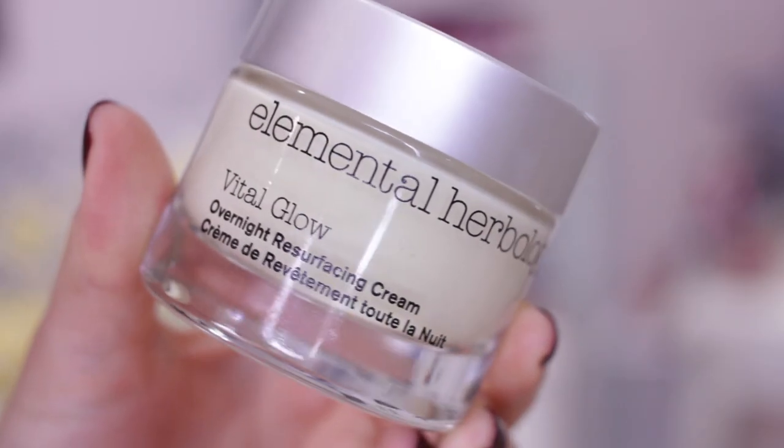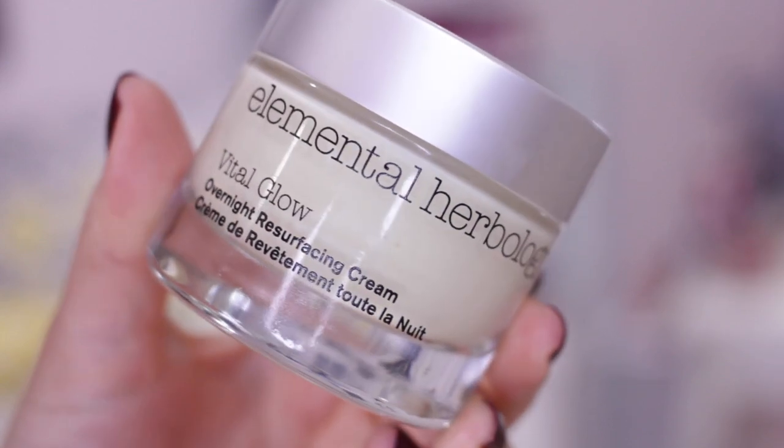There's also a new release from Elemental Herbology — a brand I love, available in Space NK. They've just brought out the Vital Glow, an overnight resurfacing cream. It has retinol in it, but a type that's less prone to causing sensitivity than standard retinol. It also has AHAs for chemical exfoliating, and it's a really rich, hydrating night cream. You wake up with a lovely glow. Overnight masks work differently for everybody, but I've been using this for a couple of days and I really like it. It's £55 and launches this month in Space NK.